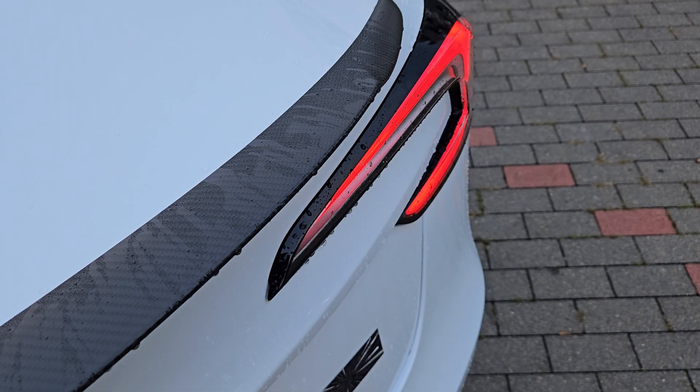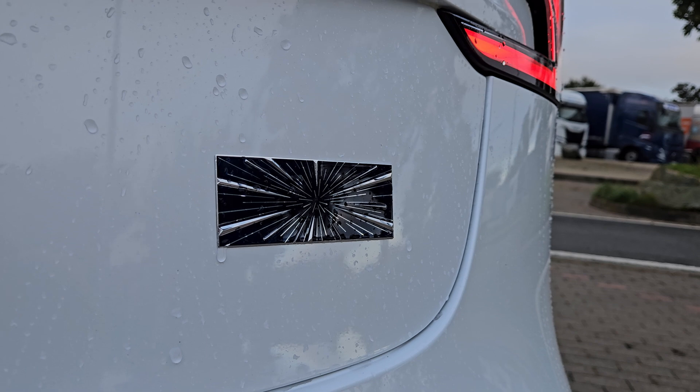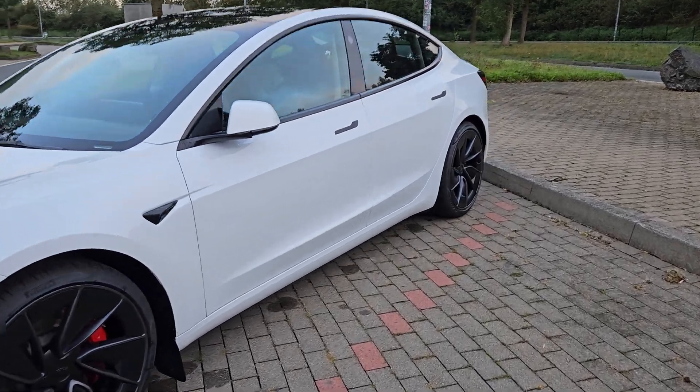Hello friends, I'm Fench and this is my Model 3 Performance. It's Sunday morning, the Autobahn is empty and we're ready to go out for a revised Autobahn review.